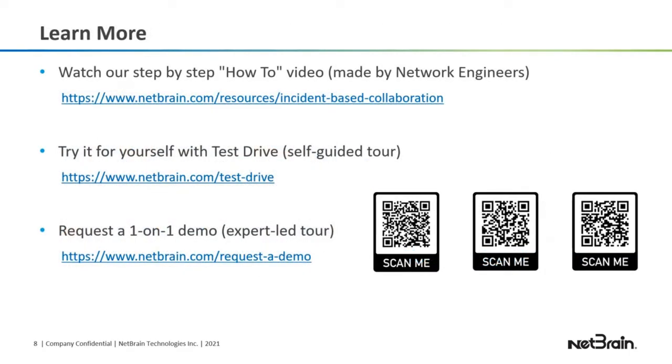That ends our demo. We have some resources for you. There's a how-to video made by network engineers — I'll paste the link in the chat. We also have Test Drive, a free trial that provides guidance. If you want to try the incident-based collaboration feature for yourself, you can go to netbrain.com/test-drive.